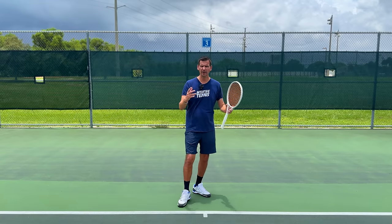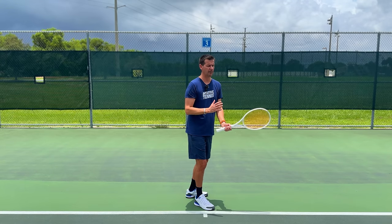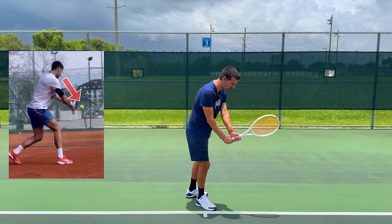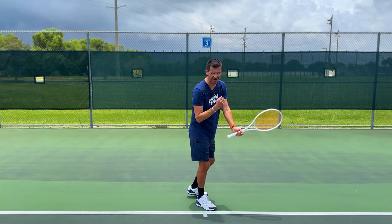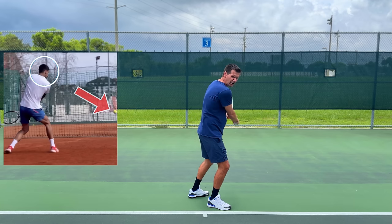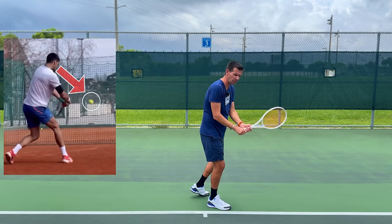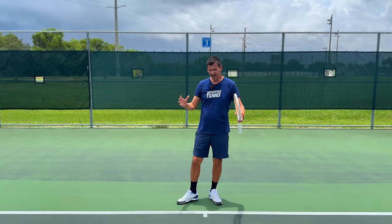On all backhand types — slice, one-handed, or two-handed — the chest is toward the side fence. The two-handed backhand has slightly more torso rotation, but the chest is still mostly toward the side fence. All high-level players keep their head down at contact on the backhand; you will never see a player with their head forward. You turn as much as possible, put your chin over your shoulder, and that turn enables maximum torso rotation. As you rotate and the ball gets closer, tracking becomes more comfortable, and at contact the head is naturally in a straight position because the body is still turned.